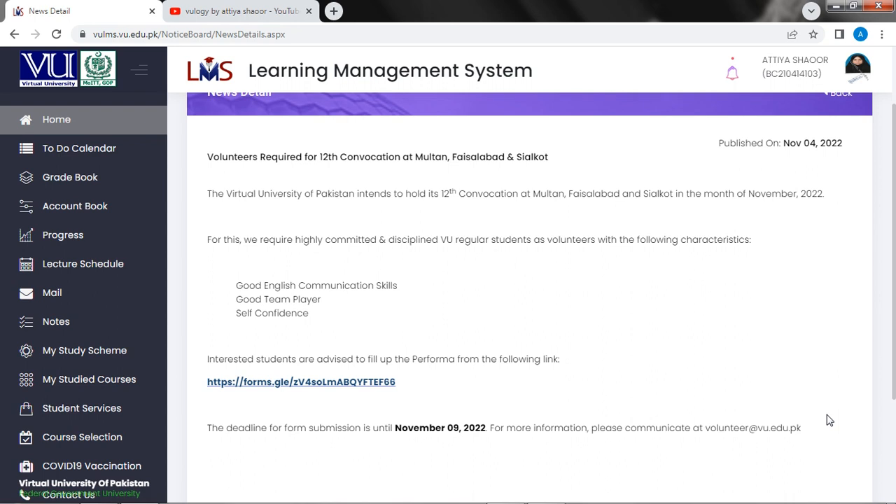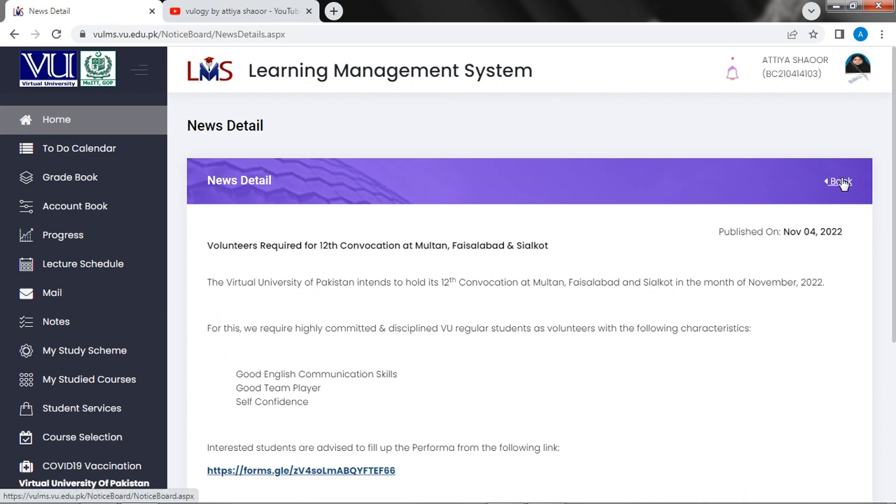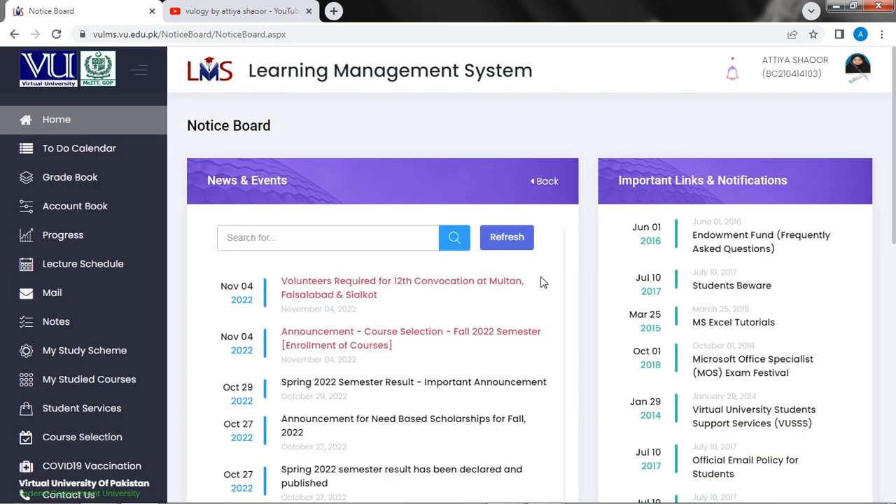For more information, you can go to volunteer at www.vu.edu.pk and send your email. Please like and share this video. Thank you so much, Allah Hafiz.